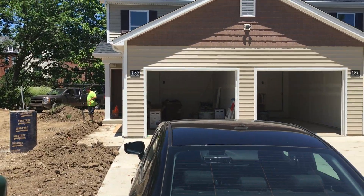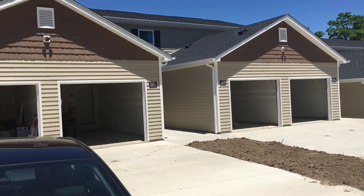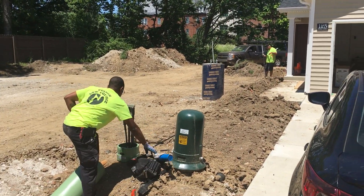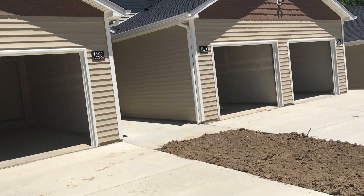It is June 6th. Construction is still happening here at the new townhomes — cable lines going in and fences going up. We're going to do a little teaser video tour for the website.